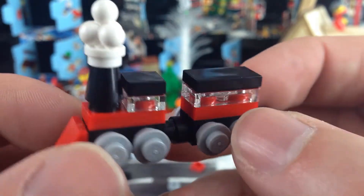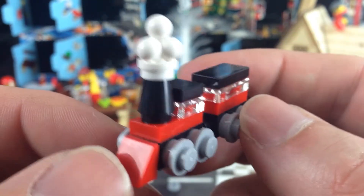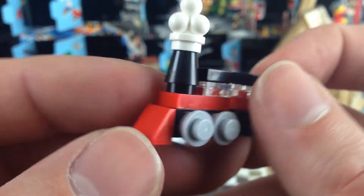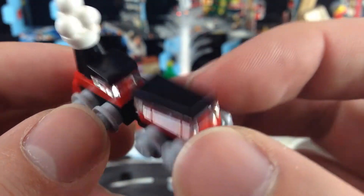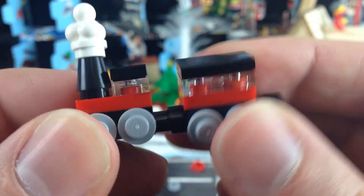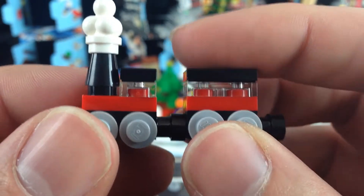There we go - today was a little model train. I quite like that one. The smoke looks a bit over the top, but I do quite like it as a nice little train model. It looks like we've got the engine and then the one for the coal at the back there.